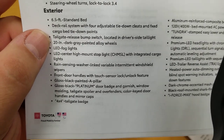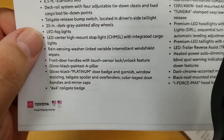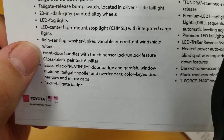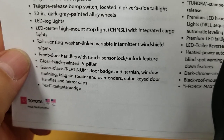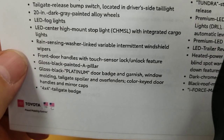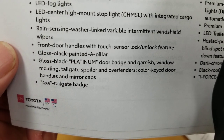I did a video on that showing you guys how it drops — really cool feature. You can also release the tailgate from your key. 20-inch dark gray painted alloy wheels, LED fog lights, LED center high-mount stop light, rain sensing variable intermittent wipers — it can sense raindrops on your windshield and turn on automatically. Front door handles with touch sensor for the push-button start — you can just grab the door handle and it'll lock or unlock. Gloss black painted A-pillar, black Platinum door badge, garnish, window moldings, tailgate spoiler, overfenders, color-keyed door handles and mirror caps, and your 4x4 tailgate badge.